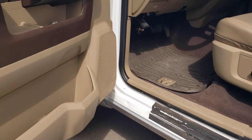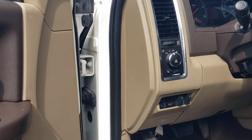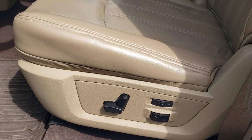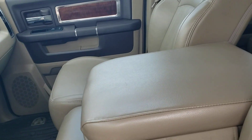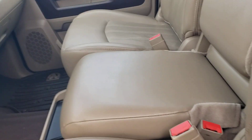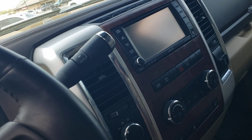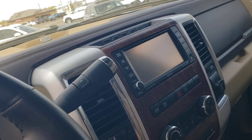The interior is clean. It has an integrated trailer brake of course, power seat, memory seats, and a bench seat in the middle so you can sit three across. It's got heated and cooled seats and a heated steering wheel, which makes it nice.